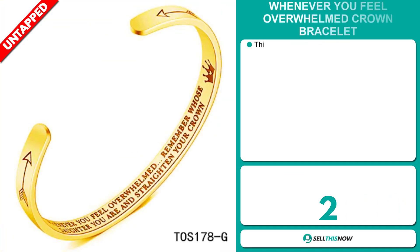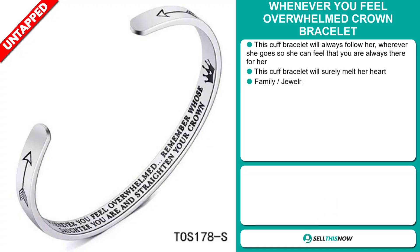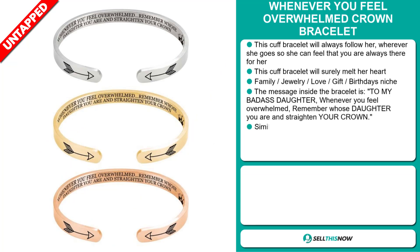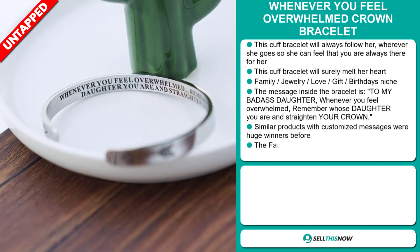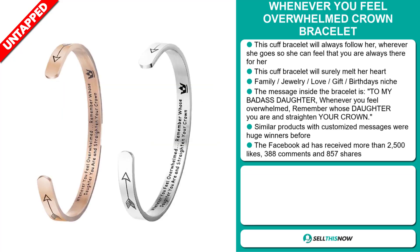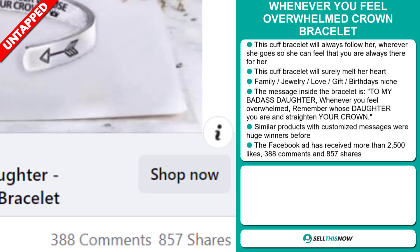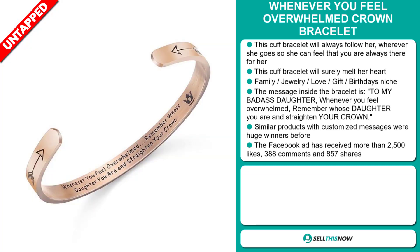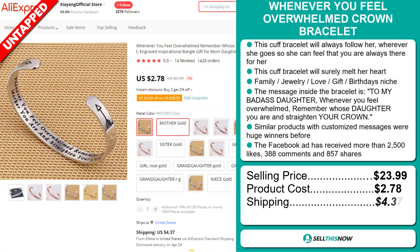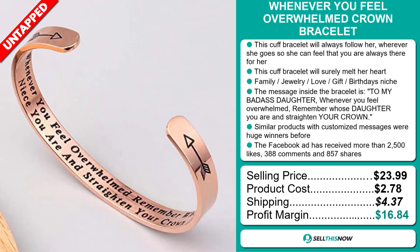Our next product is the Whenever You Feel Overwhelmed Crown Bracelet. This cuff bracelet will always follow her wherever she goes, so she can feel that you're always there for her — it will surely melt her heart. It falls under the family, jewellery, love, gift, birthdays niche market. The message inside is: 'To my badass daughter — whenever you feel overwhelmed, remember whose daughter you are and straighten your crown.' Similar products with customized messages were huge winners before on the market. The Facebook ad has received more than 2,500 likes, 388 comments, and 857 shares. The selling price is just under $24, product cost is only $2.78, shipping will set you back $4.37, so you're looking at a very good profit margin of $16.84. Sell this now!